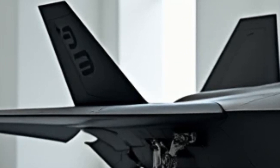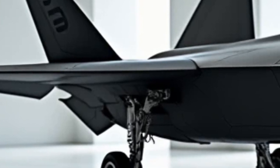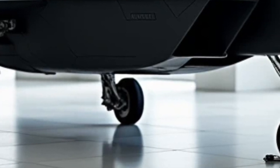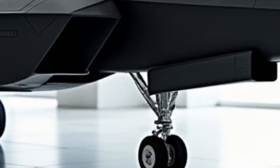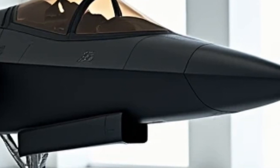Starting with its exterior, the F-22 looks as deadly as it performs. Its sleek, angular design is built for stealth, making it nearly invisible to radar. The smooth surfaces and sharp edges reduce its radar signature, while the outward canted twin vertical stabilizers enhance maneuverability.